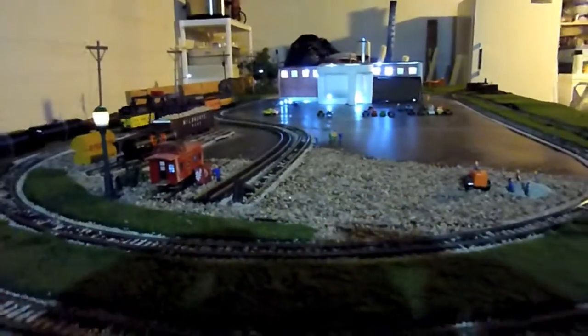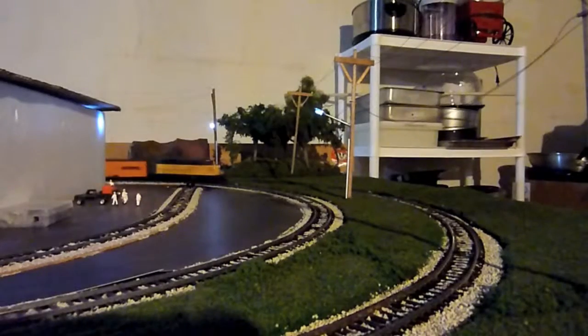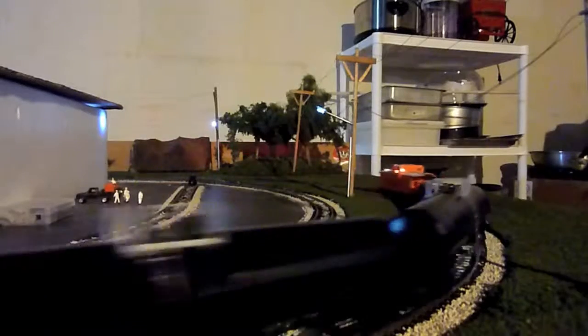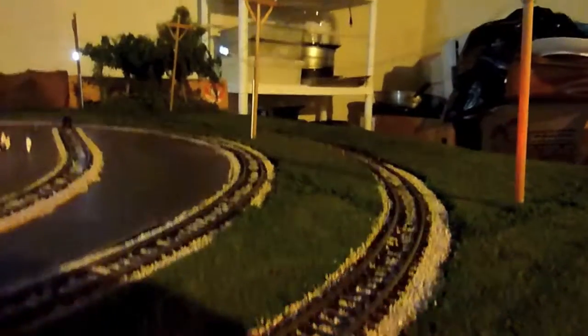Anyway, this is just the beginning of my layout. I'll get a video of it in the daytime. The trains come around here to the back. So there's just the beginning of the trains that served the Hormel Company — the Chicago Northwestern and the Milwaukee Road. And later on I'll add the Chicago Great Western.